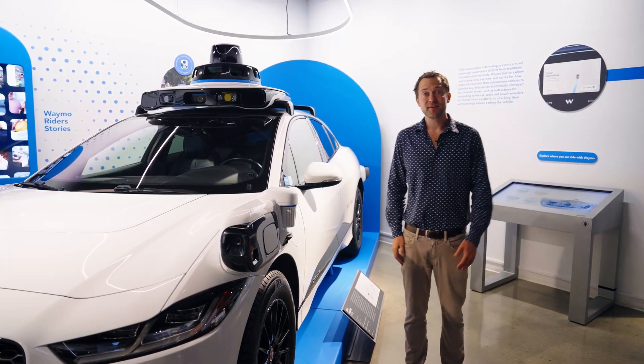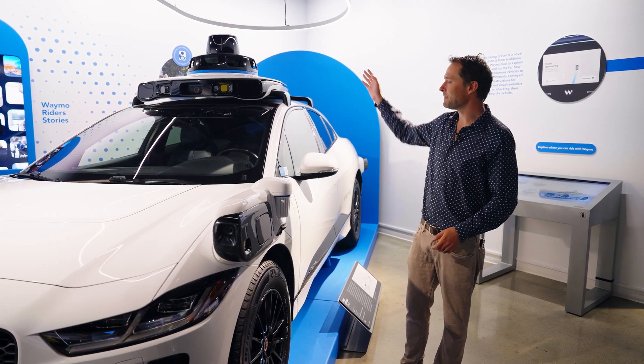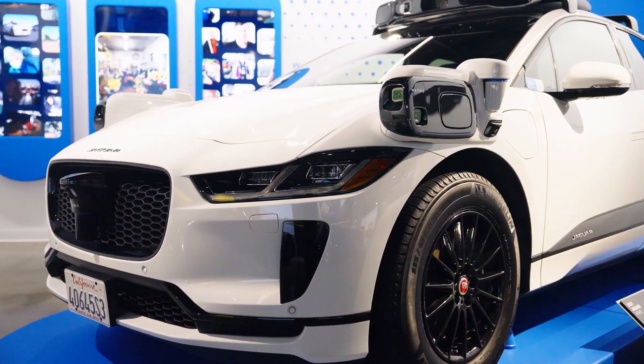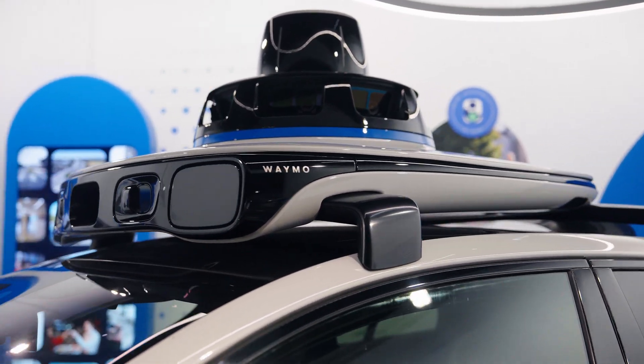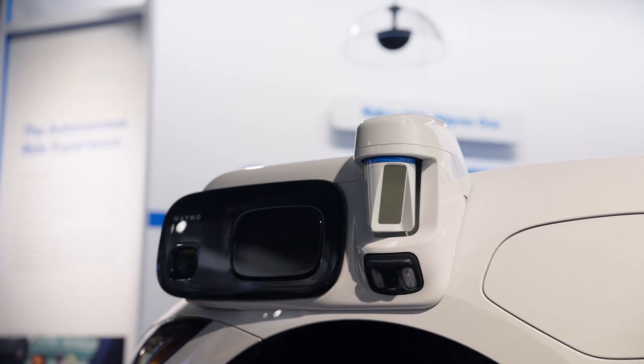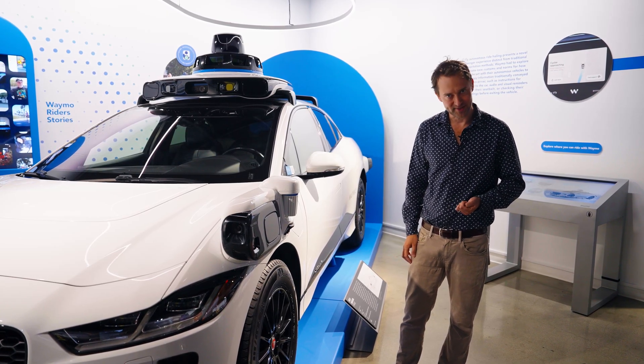How does Waymo see the world? Through sensors. We have four different kinds of sensors placed all around the vehicle — up top, around the sides — to see 360 degrees around us at ranges of up to half a kilometer. We have four different kinds of sensors: cameras, lidars, radars, and external audio receivers, or ears.